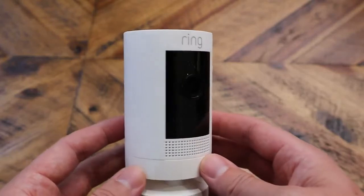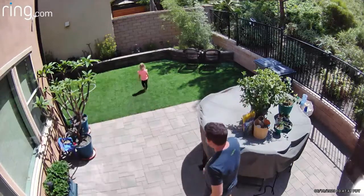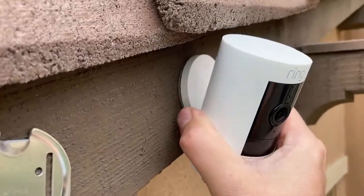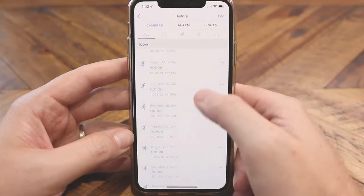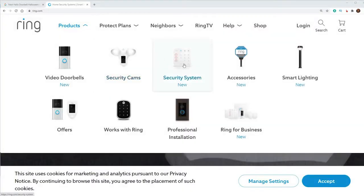Next up, we have the Ring Stick Up Cam Battery. This camera has a white soda can look to it. It shoots 1080p video that is motion activated, so there's no option for 24/7 recording. But the good thing about this one being a battery powered camera is that it is wireless, so you don't have to worry about having this thing plugged in all the time. They've got one of my favorite apps that is jam packed with features and really easy to use. It also has great integration with the Ring security system — Ring also has a security system and smart lighting, and everything connects together so you can use motion sensors on one device to trigger other devices. It's a really cool ecosystem.